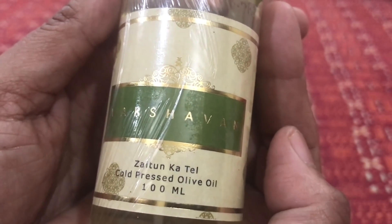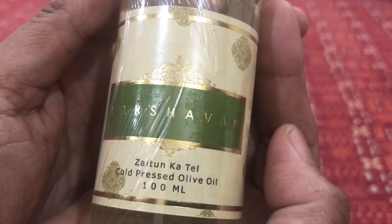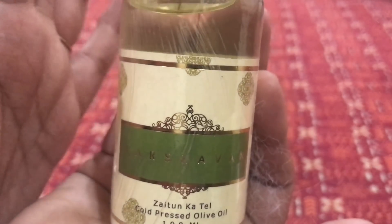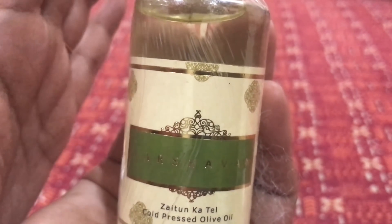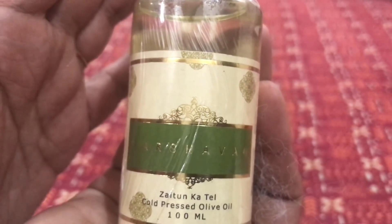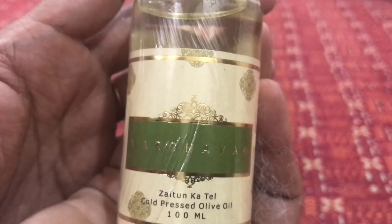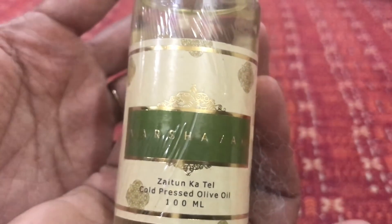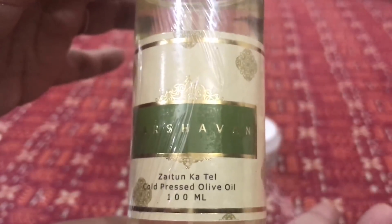The next product is a 100ml Zaitun Ka Tel — cold pressed olive oil from the brand Varsha One. Olive oil is a very useful oil; you can use it directly on your skin, for massages, in DIYs, to prepare soaps, and there are multiple other uses. I'm very happy to get this olive oil.